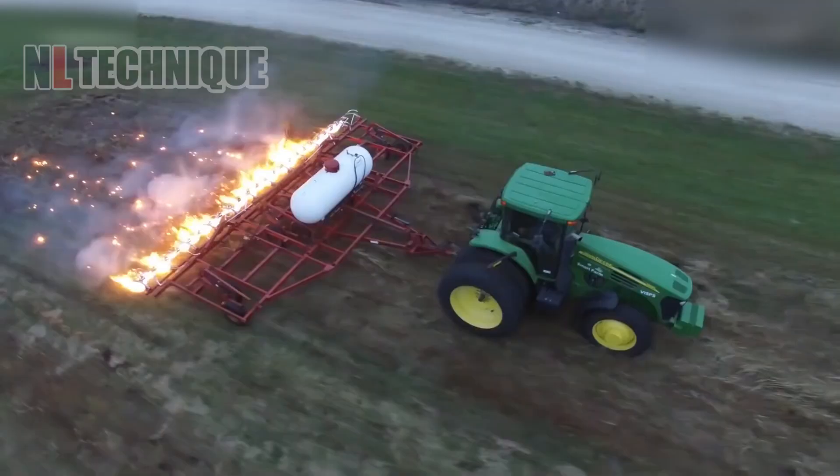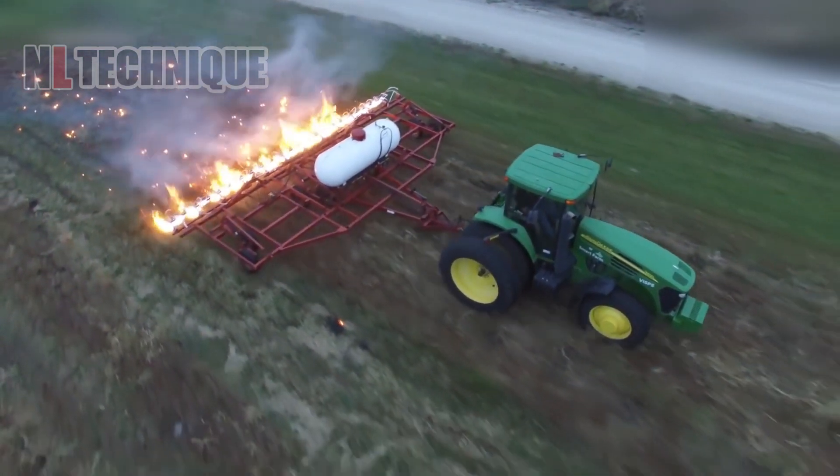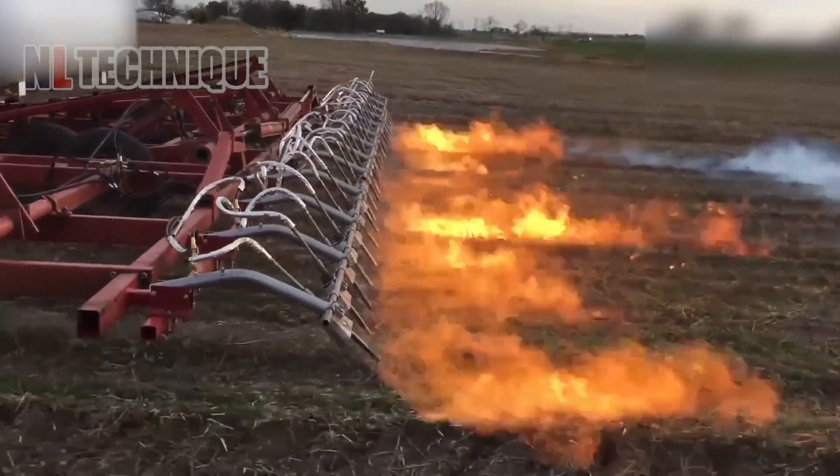This machine with a fiery flare is a game changer. Can you guess its purpose? Drop your answers below.